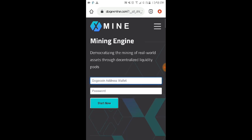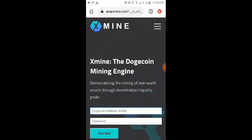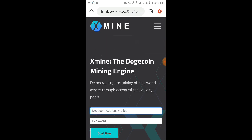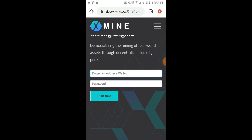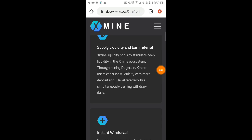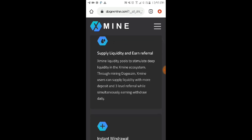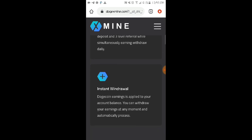Please click the link in the video description. On their homepage, it says 'The Dogecoin Mining Engine' — democratizing the mining of real world assets through decentralized liquidity pools. They also feature instant withdrawal on their homepage.